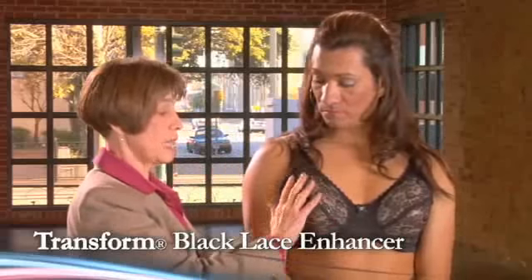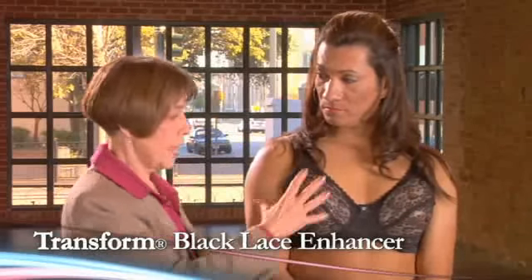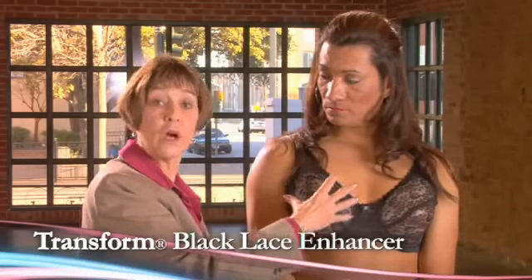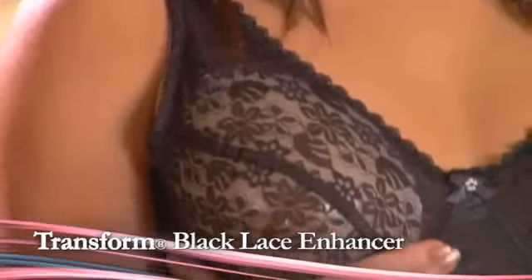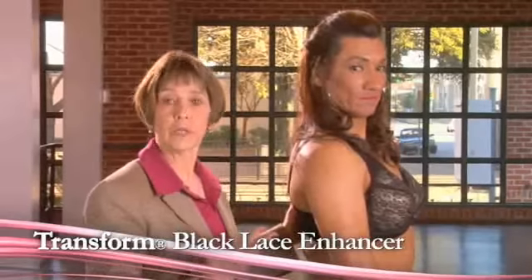It's a great bra. It has a roundness almost like a breast implant look, and that's what we're trying to achieve with this particular form as well as bra. You can see how much fuller she is up through here and very round — this particular bra gives that appearance.